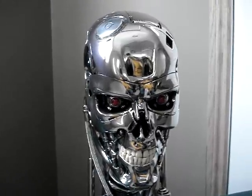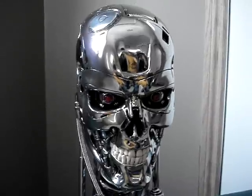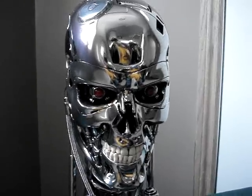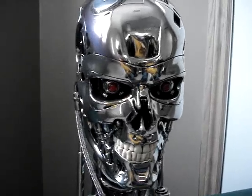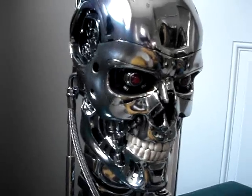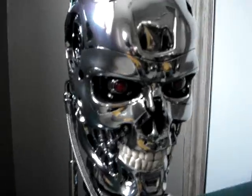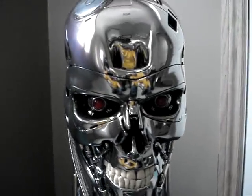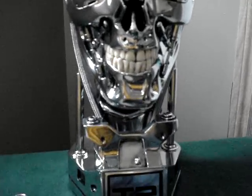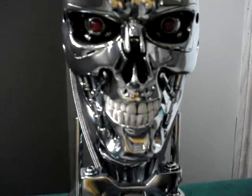Hey, what's up guys, it's me Solid Snake again with another review of my second piece acquired from Sideshow with Stan Winston Studios — my one-to-one scale endoskeleton bust. As you can see, you can expect nothing but the best from Sideshow and especially from Stan Winston Studios, which, as you guys know, they are the people who were in charge of special effects for the movie Terminator 2: Judgment Day.